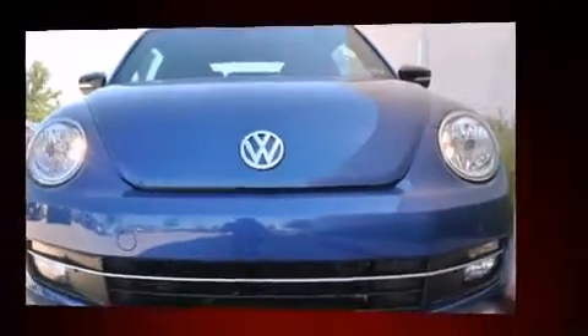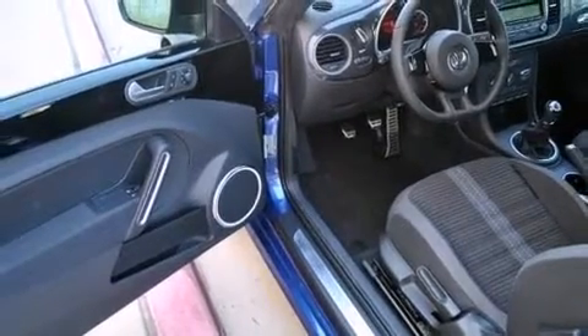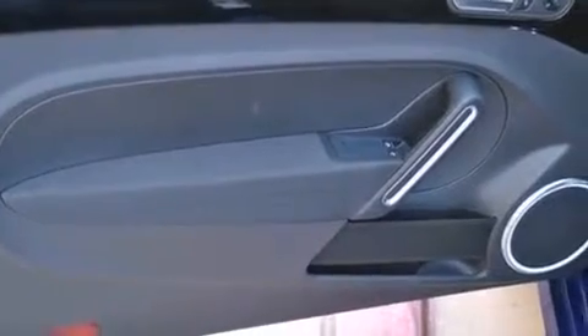Top features include heated front seats, variably intermittent wipers, a leather steering wheel, turn signal indicator mirrors, remote keyless entry, and cruise control.